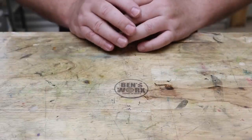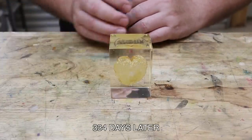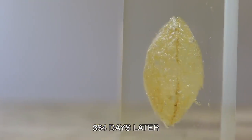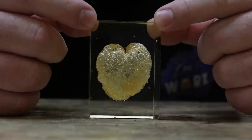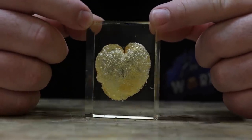So now, 334 days later, this is how it looks. Considering this chip is nearly 12 months old, it still looks as good as the day I cast it.